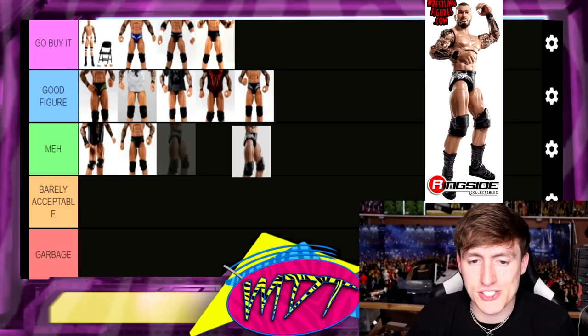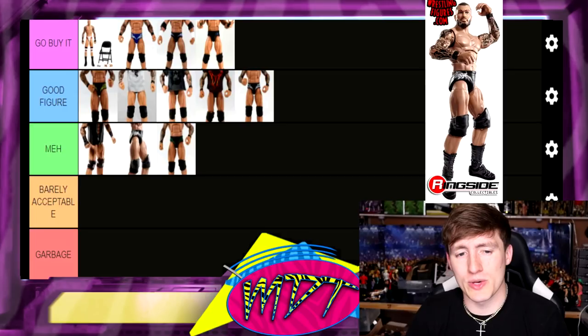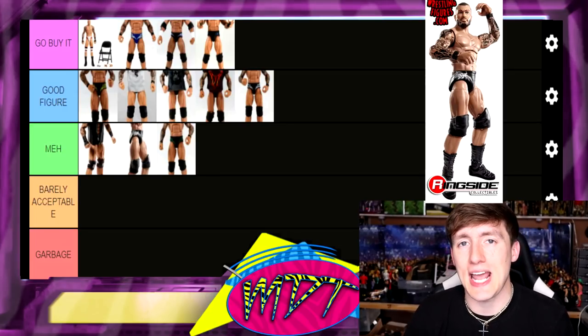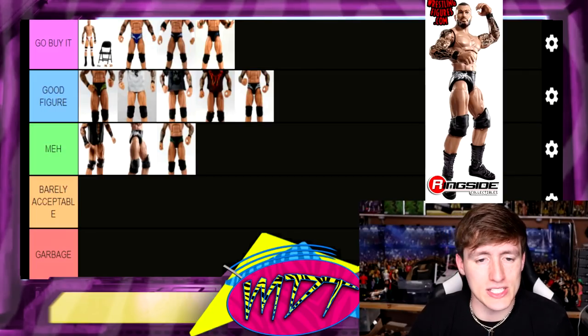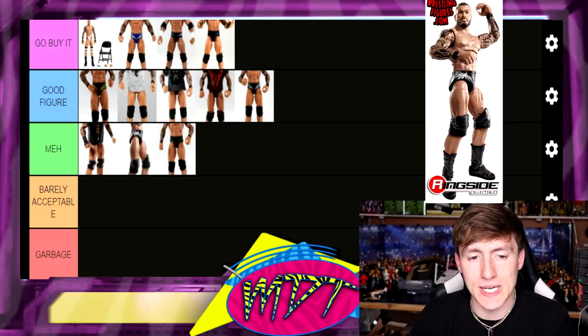The Best of Pay-Per-View Randy Orton is Meh for me. Not a lot going on with it — it's black, white, and gray, with the same head sculpt as Elite 16 and Elite 21. It's not my favorite Orton. I like black and solid white over the black, white, and silver — that might be a controversial hot take, but it's not my favorite.